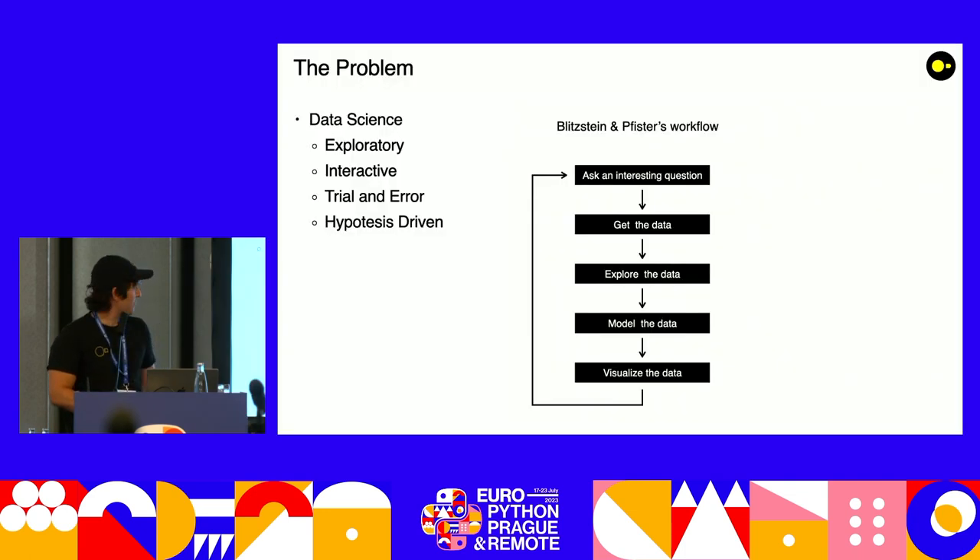So this is a classic data science workflow. Using data science, you start off by exploring your data. You have a question in mind, and then maybe you zoom in on a piece of data to try to investigate if your hypothesis is correct. You explore it, you model it — maybe suddenly you realize this is wrong, so you analyze something else entirely different. You keep repeating this process: ask interesting question, get the data, explore the data, model the data, visualize the data, repeat.